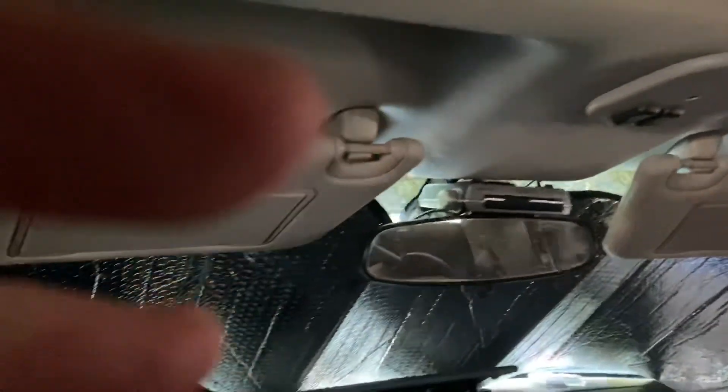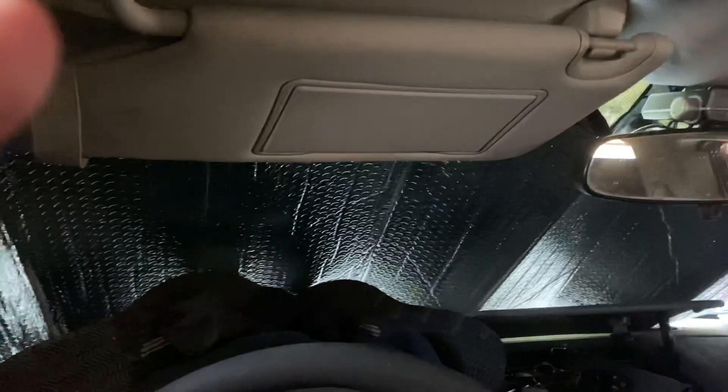I just wanted to show you my setup and how I've got everything set up. I appreciate everybody watching. Take care. Bye-bye.